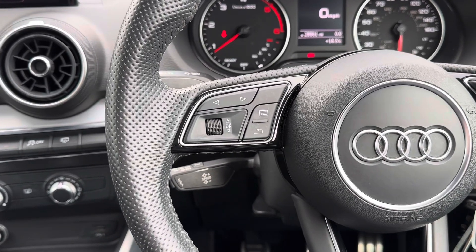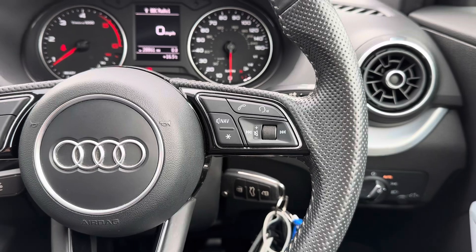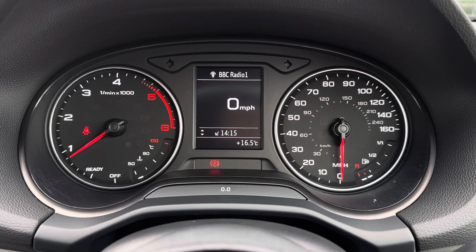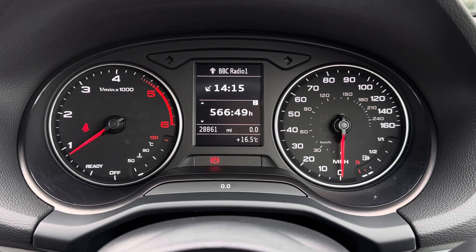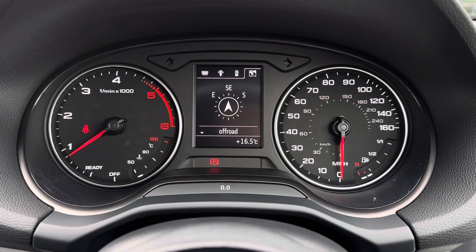To the left of your steering wheel you've got controls for the display in the instrument cluster, and to the right there's controls for adjusting your infotainment system. On the display here in the instrument cluster you've got access to different driving data with the onboard computer. There's also your digital speedometer and even access to your audio, telephone and navigation menus.